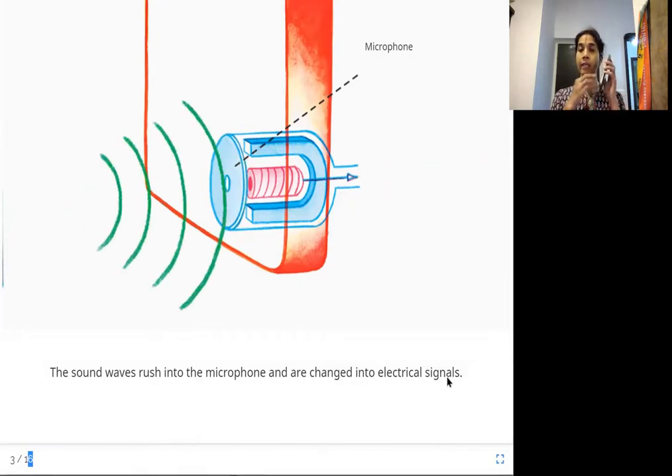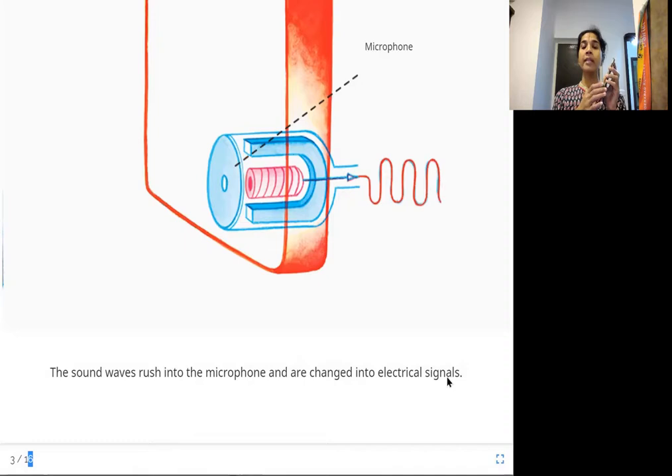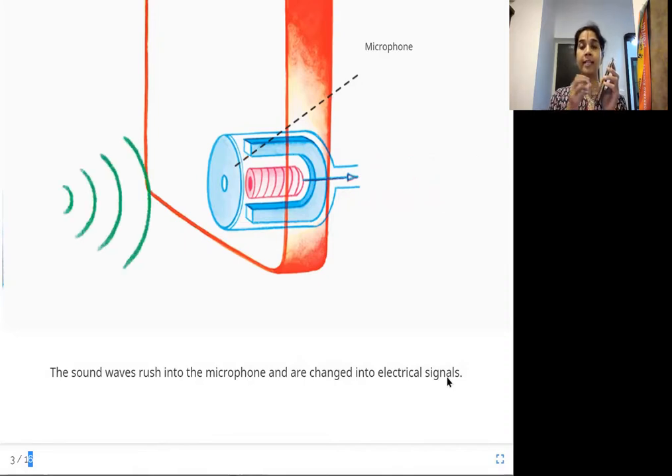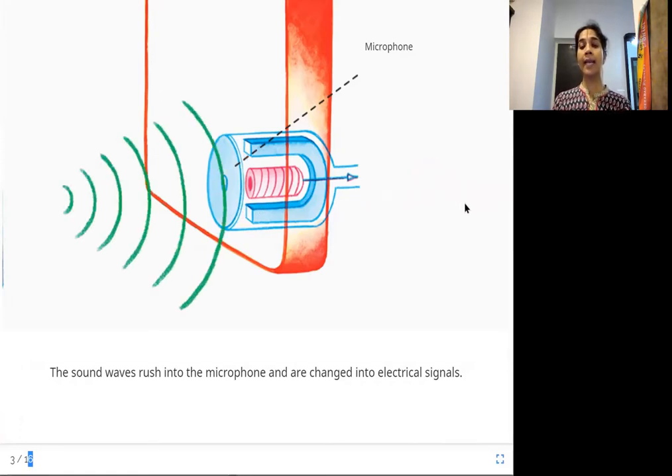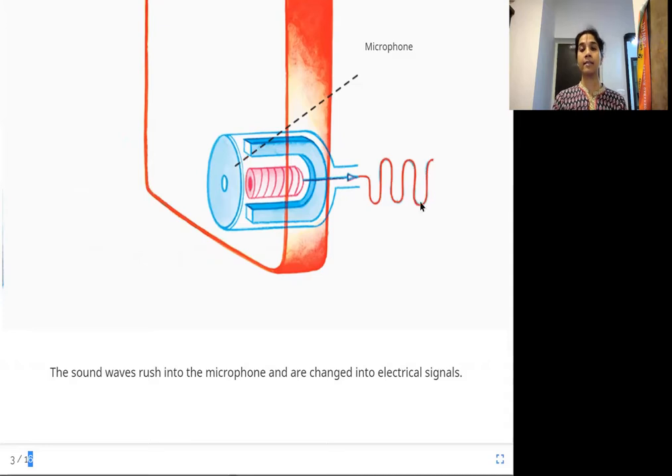So when we are talking, the sound waves are captured by the microphone first. The phone also has a mic inside it. So they first go into the microphone — they are captured by the microphone — and then there are several electrical chips inside this phone that convert them into electrical signals. So the sound waves are coming in, captured by the microphone, and they become electrical signals.